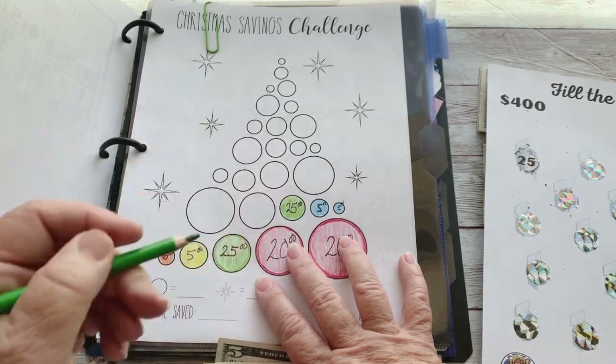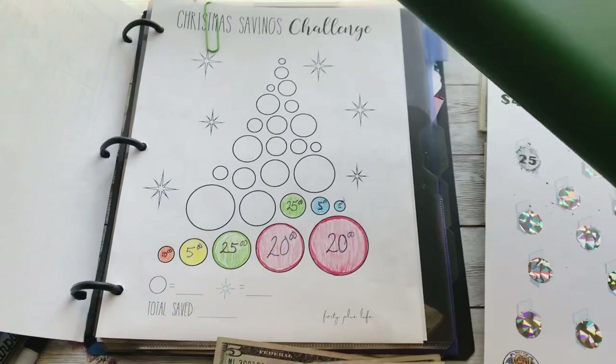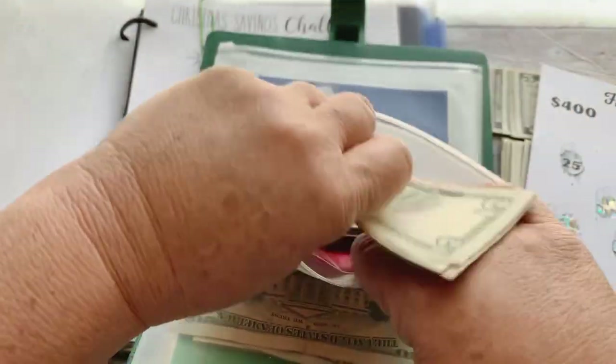Our goal is to get Christmas savings up to $1,200 through savings challenges and sinking funds. We'll color this in and put the money away — and that is growing nicely!